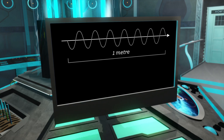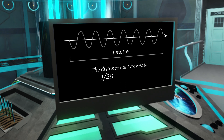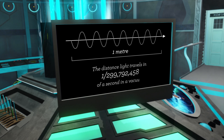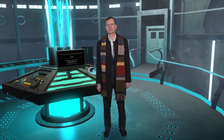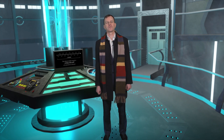But since 1983, it is defined as the distance light travels in 1 over 299,792,458 of a second. This definition uses the speed of light, a fixed constant of nature, and lets us measure precisely from the very big to the very small.